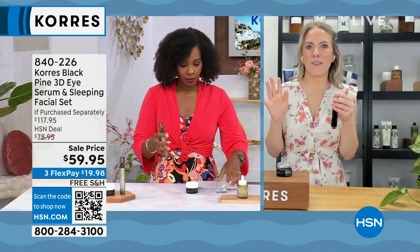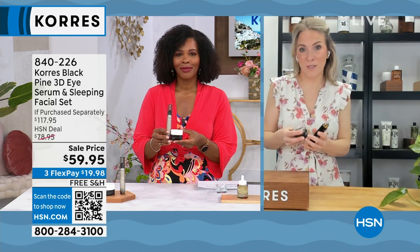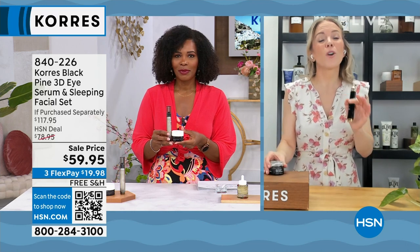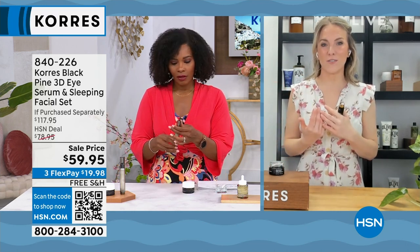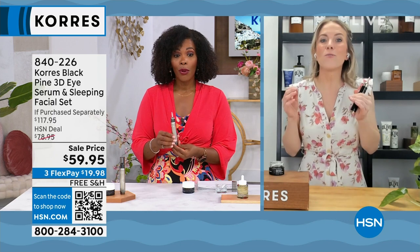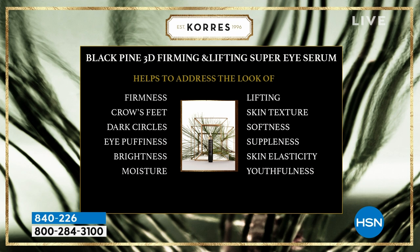Let's talk in general about black pine for a minute, because that is really the star ingredient behind both of these products. Black pine is actually a patented ingredient that we discovered at Corez. It's a protein that we found in the bark of these majestic black pine trees in Greece. These trees have literally lasted through the ice age — they are millions of years old — because of this resilient protein in the bark. So we harvest that protein and put it into both the eye and the sleeping facial.